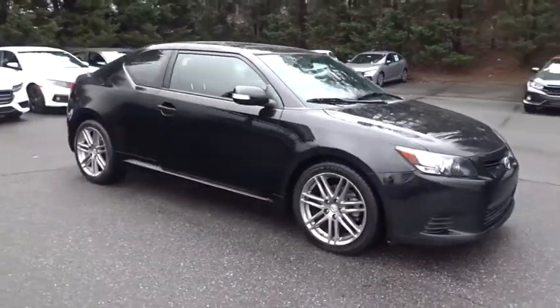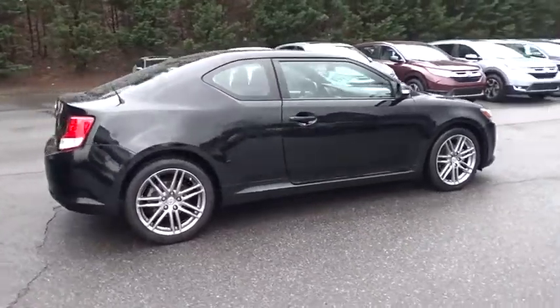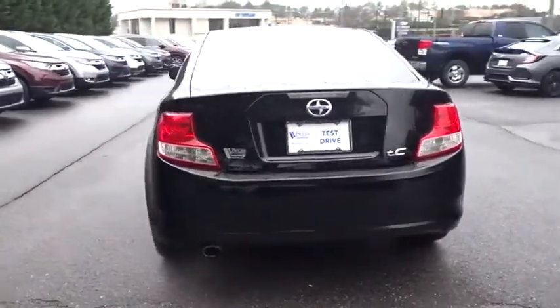A 2011 Scion TC. The Scion TC is powered by a spirited engine with a completely responsive handling system. Here are some of this vehicle's great options.